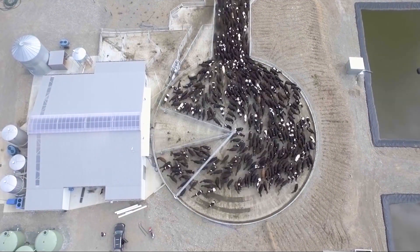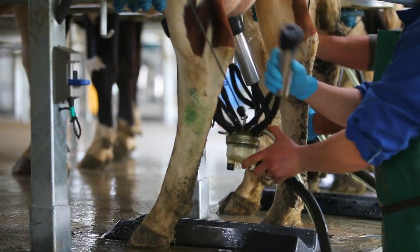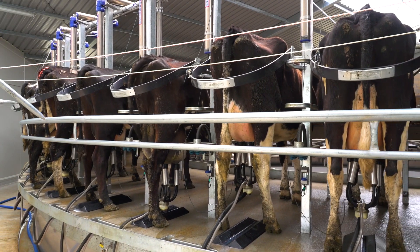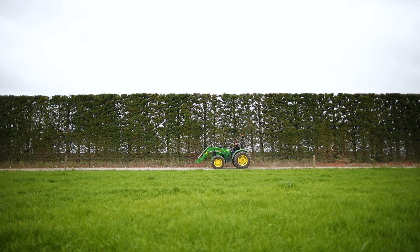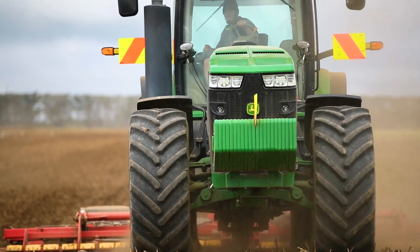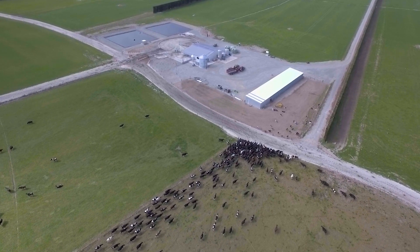We run seasonal supply dairy farms where we milk twice a day for 270 days, so we need all of the resources involved in that working together to achieve the outcomes. Running an intensive pastoral system, we rely on very good equipment to continue to grow grass to supply our cows. We see John Deere as being a key partner in supplying us with machinery, tractors, and other equipment to achieve those goals of producing high quality pasture for our farming system.